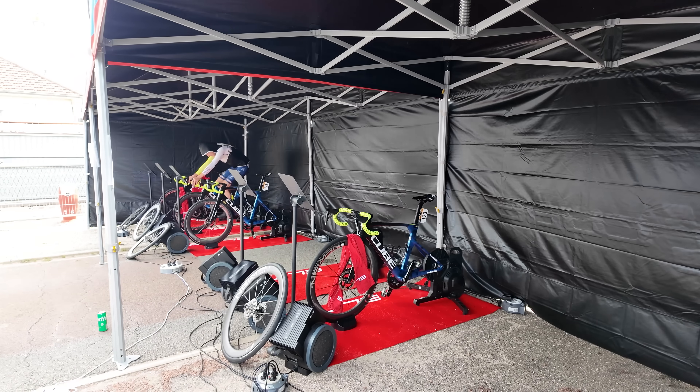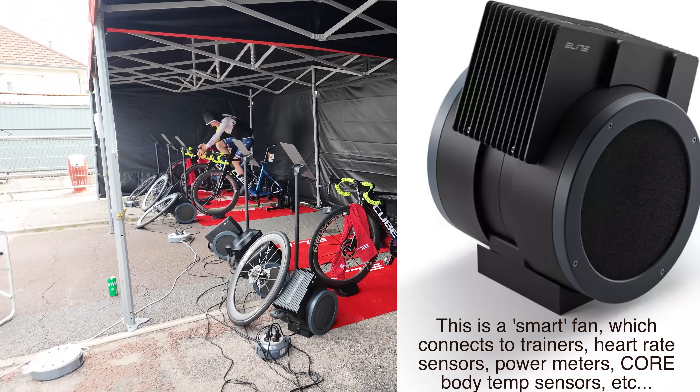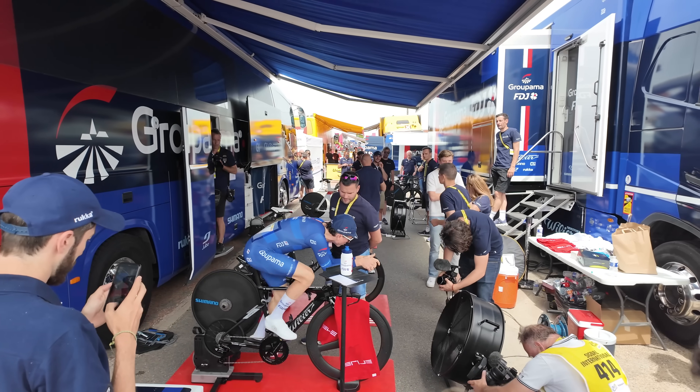One of the riders on Team Intermarché has a cooling vest on, they're under a tent, and they've got Elite Aria fans — because they're sponsored by Elite — keeping it cool. But that is not the swankiest setup we're going to see here; there are a couple more that are definitely up in the game.